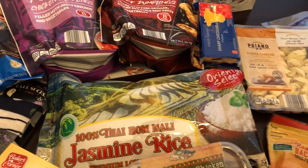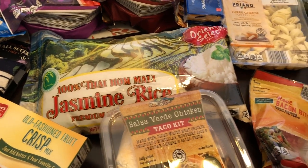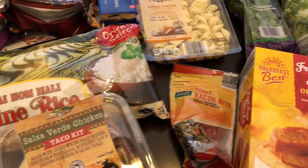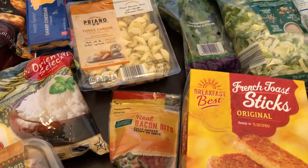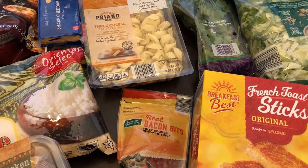Hey guys, welcome back to our channel. My name is Andrea with Foodimentary Adventures in Food and I am here today with a quick Aldi fill-in haul. I just got a few things but I wanted to share with you what I picked up because I have some new stuff. So I'll start over here.